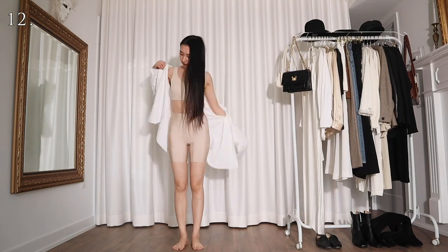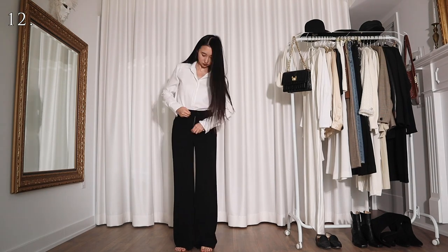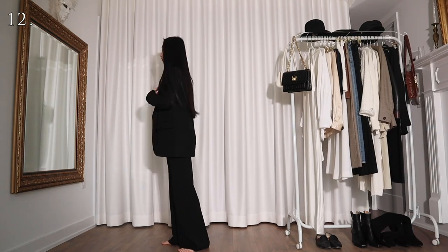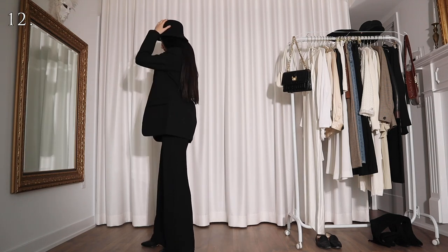For the next few outfits I'm going to be using this white shirt. For this one I'm wearing it with a pair of black wide leg pants, an oversized black blazer, and a black bucket hat. Although I kind of look like Charlie Chaplin now — damn it.